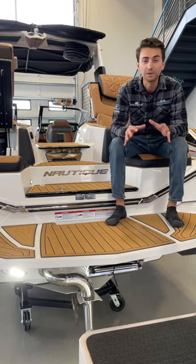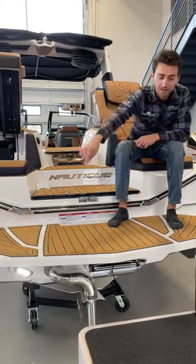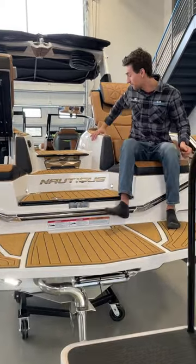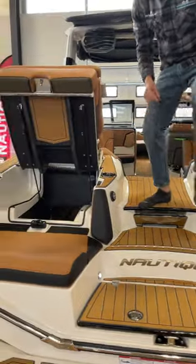What's up guys, today we're looking at the 2023 Super Aeronautique G25 Paragon. We have some awesome features: underwater lighting, a massive rear-facing lounge seat to enjoy your day on the water, and ample amounts of storage space.